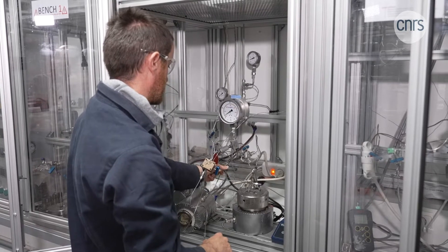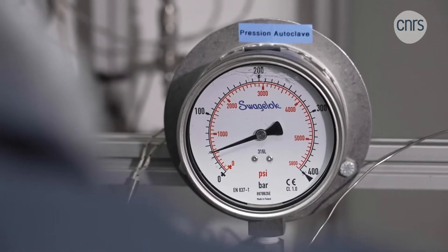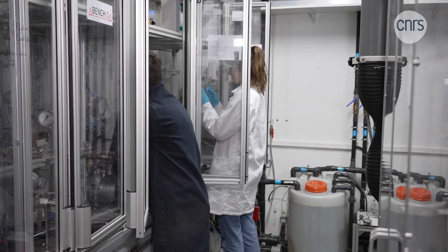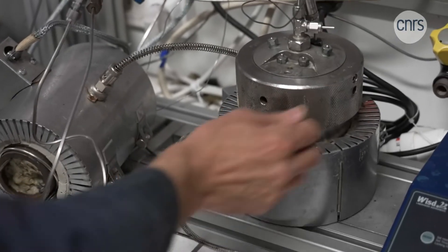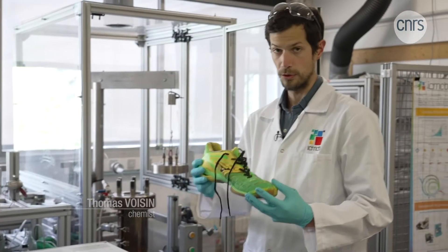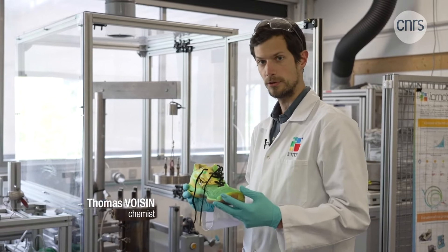They are using common supercritical fluids, such as CO2 or water, which can acquire astonishing new properties when placed under unusual temperature and pressure conditions. Here's a shoe near the end of its life cycle — a worn shoe that we're going to put in this autoclave with supercritical CO2.